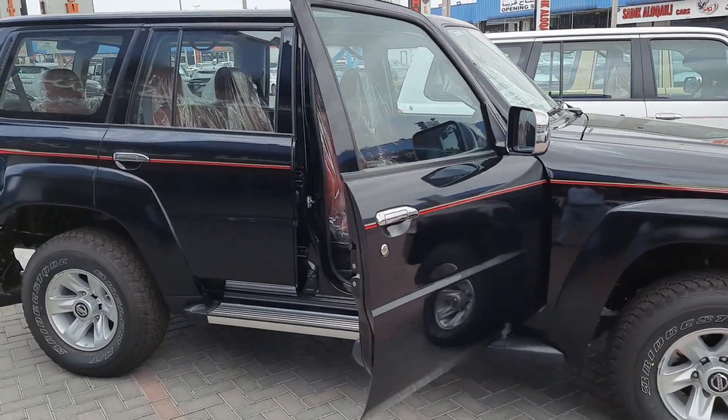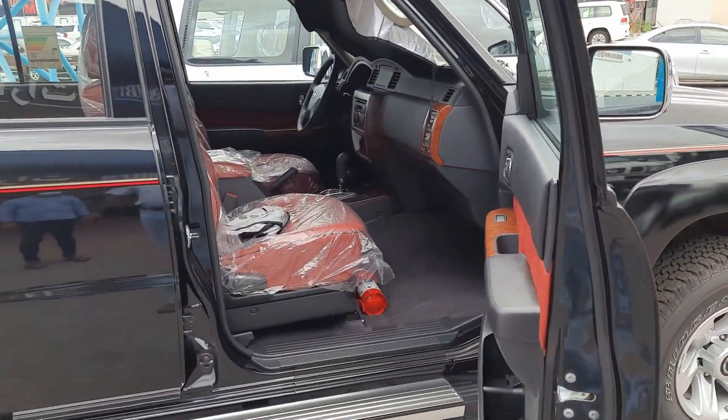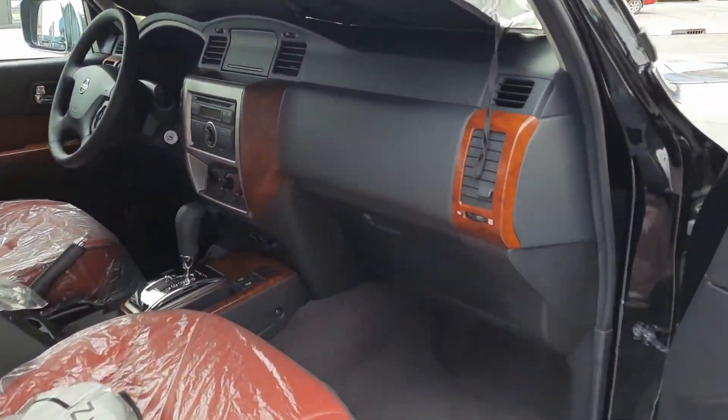Hey guys, welcome to my channel. Today I am going to bring you to Bin Turkiya Motor, Ras Al Khor. They have the Nissan Patrol car 2021, and they have the Super Safari Nismo, also 2021. So let's watch the video complete and enjoy it. This is the Nissan Safari full option automatic 2021 model.